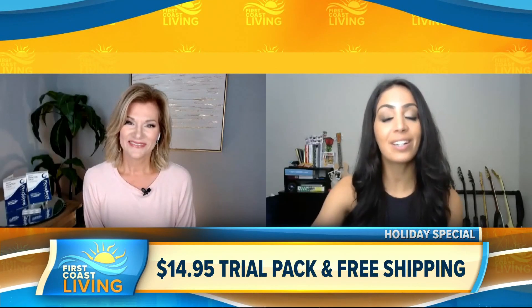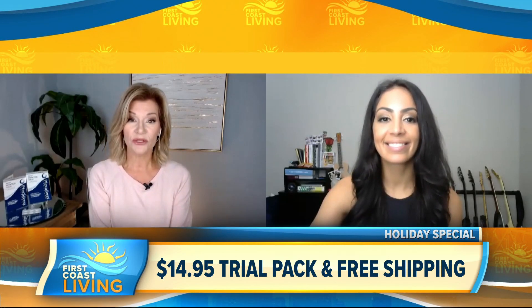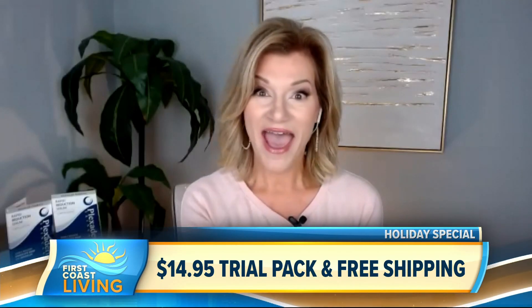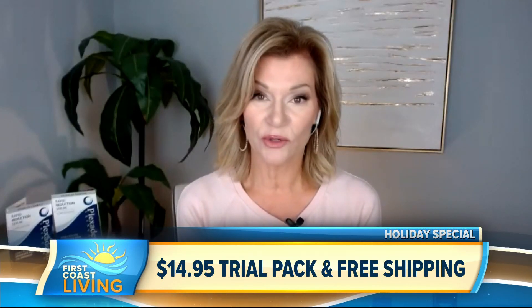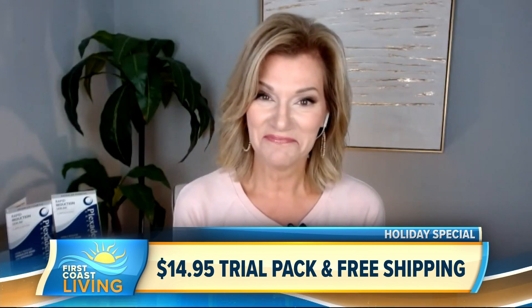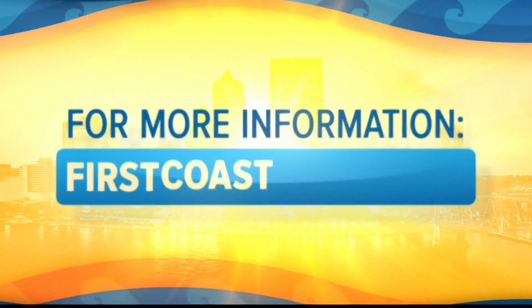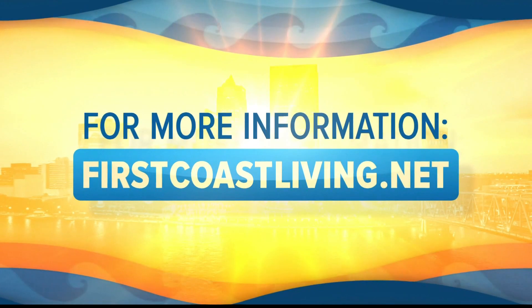Thank you so much for this information. Where can our viewers go to learn more? Call the 1-800 number on your screen and tell them you saw Hattie and Laura chatting about Plexiderm, or go online to plexidermtrial.com. You can always find this segment and more on our website at firstcoastliving.net.